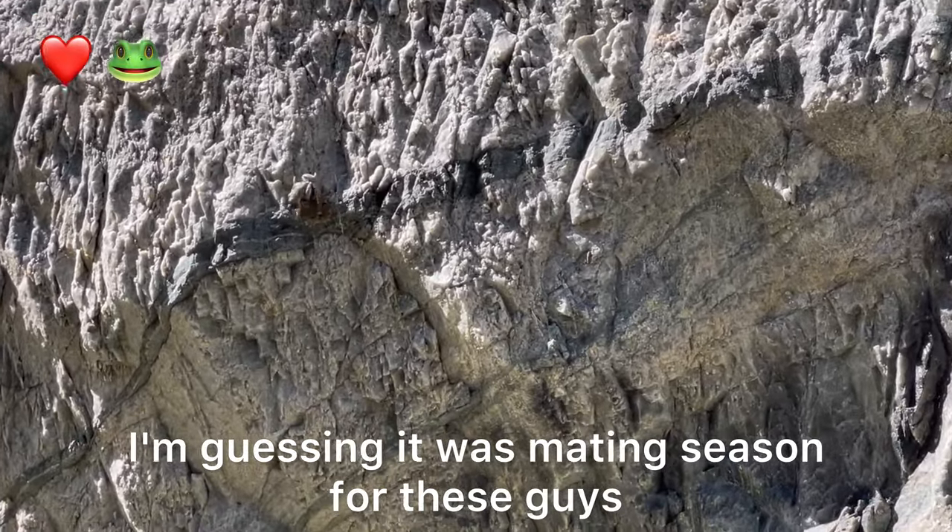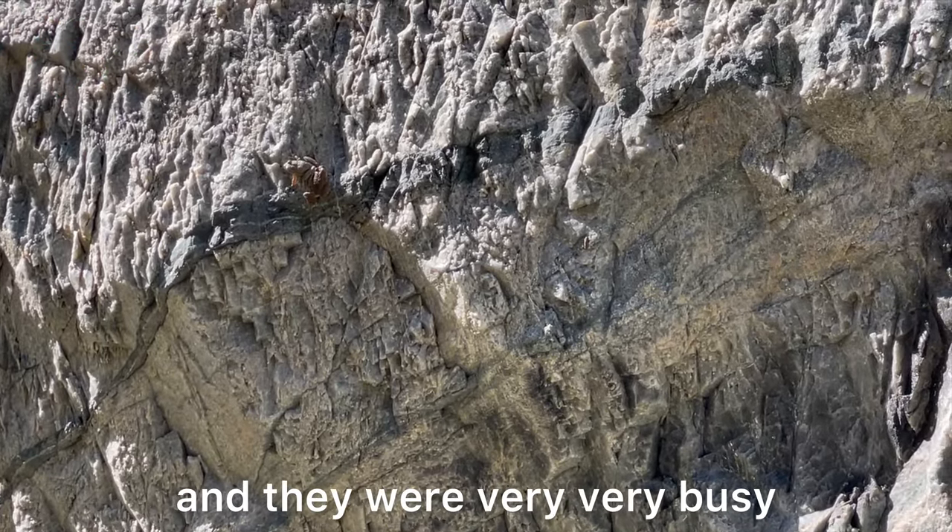I'm guessing it was mating season for these guys, because they were all over the place and they were very, very busy.